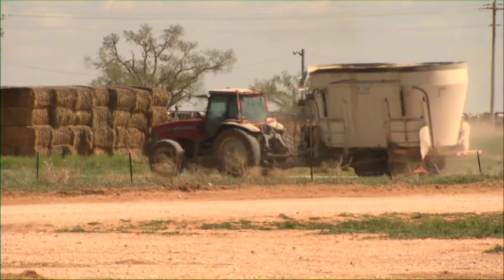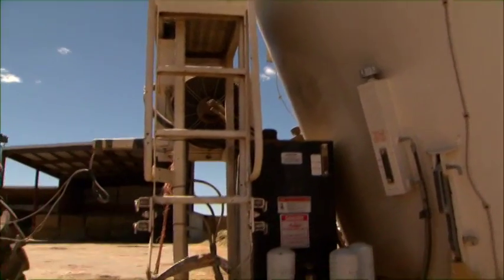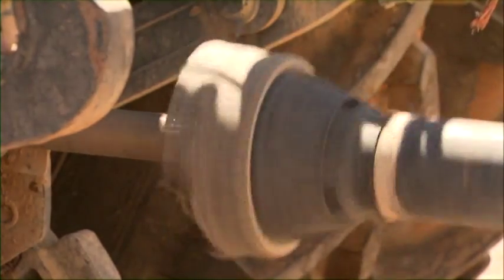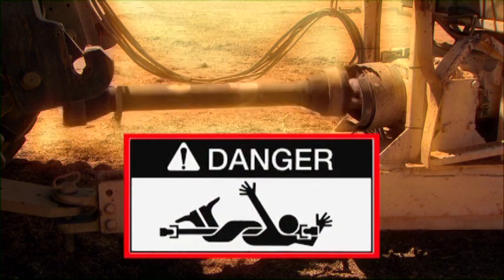The PTO may be one of the most dangerous pieces of equipment on the dairy. Note the rotating part of the PTO — even if it is shielded, workers should never reach across it or step across it. This could result in severe injury or even death.